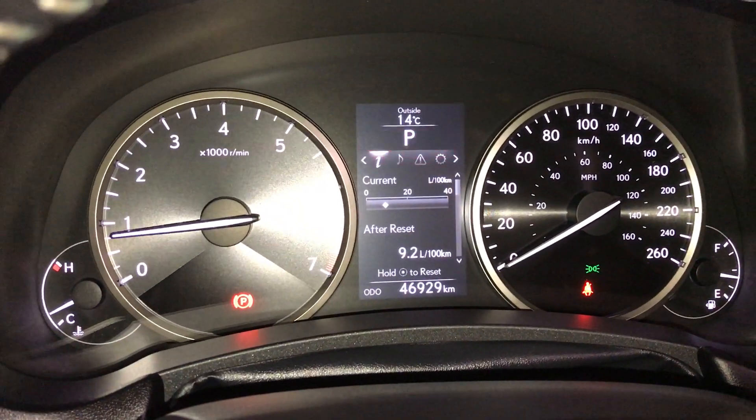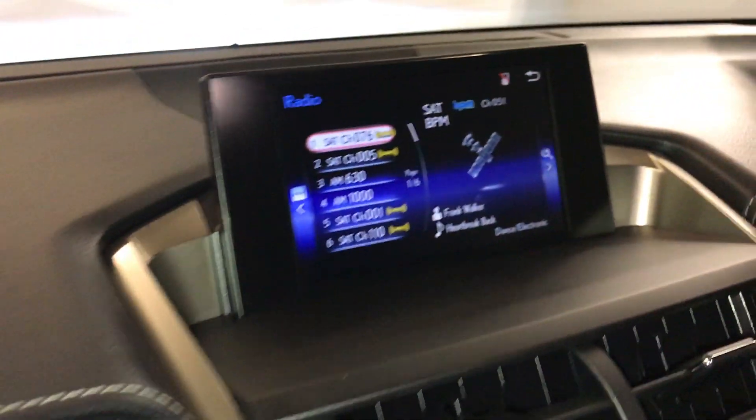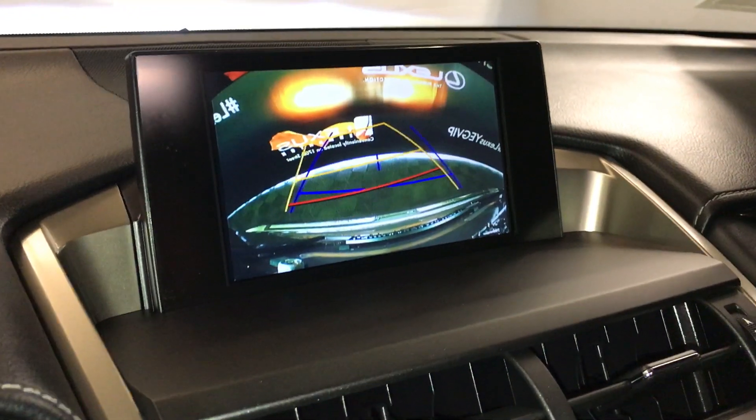For drive modes, you have sport, normal, and eco modes. There is a 7-inch display screen that houses your backup camera. You have your guidelines.